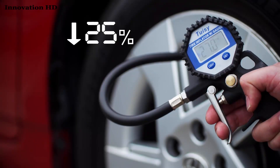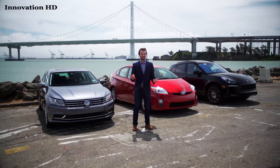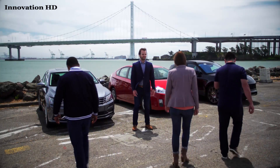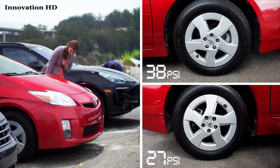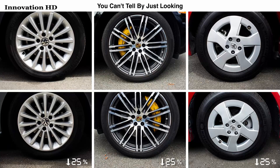Now this one, and this one. Okay owners, come here. I want you to guess which front tire is underinflated. This one looks a little different. They all look the same. Yes they do — and this is the real danger. You can't tell by just looking. That's how we developed a device to help keep you safe.